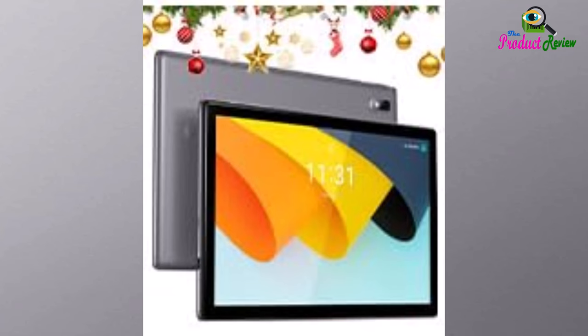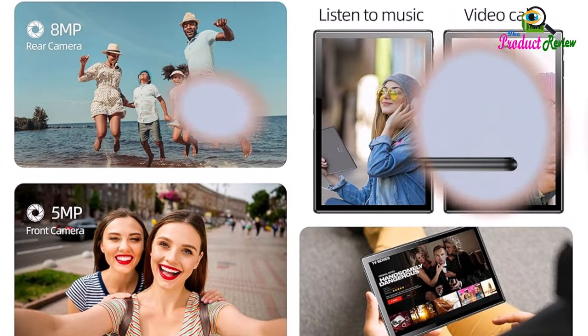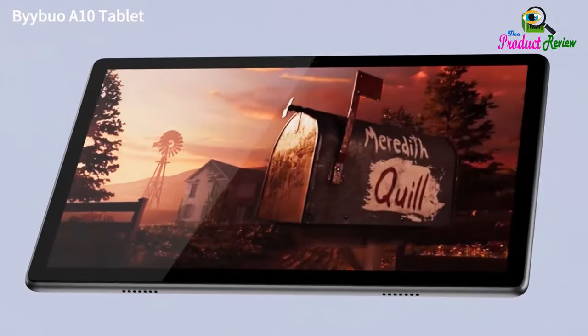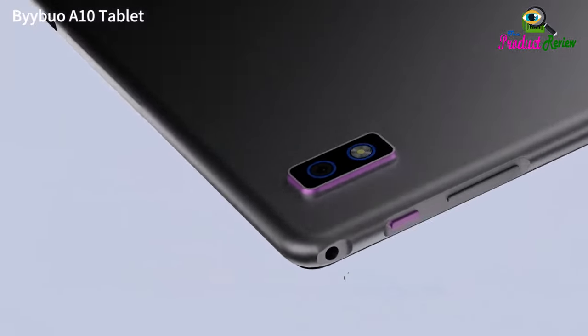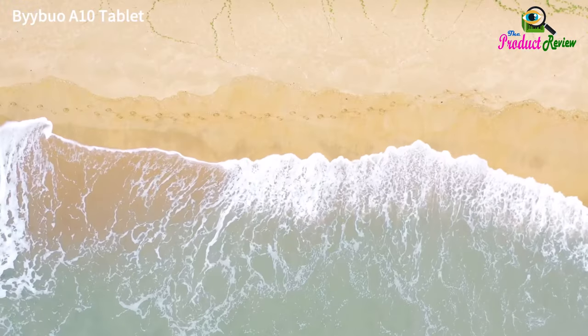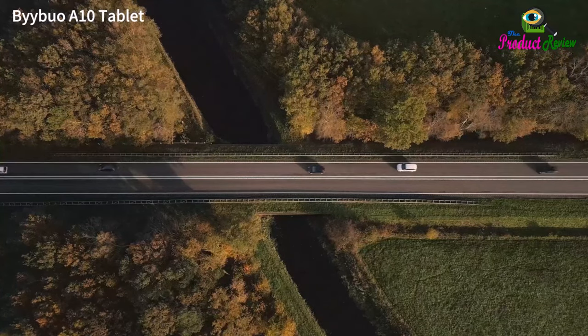About this item: cost-effective 10.1 inch tablet at a preferential price. Multifunction: fast internet access, reading, watching movies, games, music, study, and work. Dual camera, supports Bluetooth 4.2 and 2.4G Wi-Fi. It is a popular tablet to meet daily leisure needs.